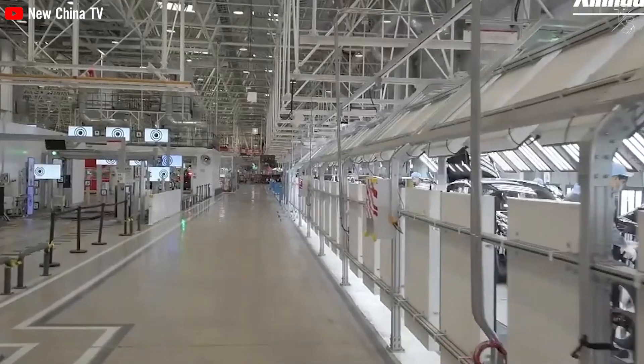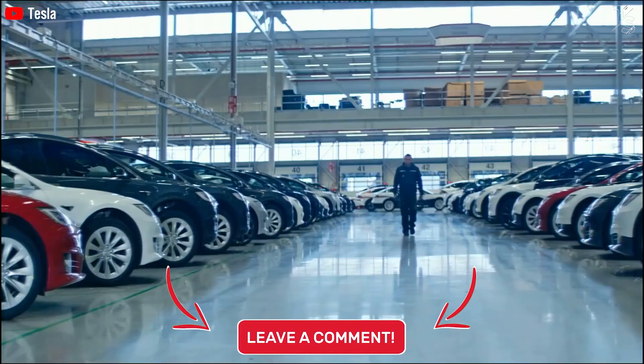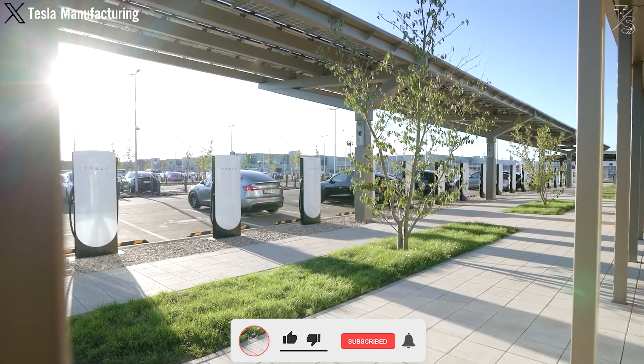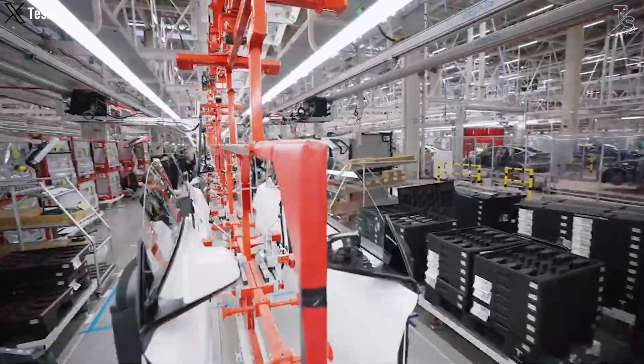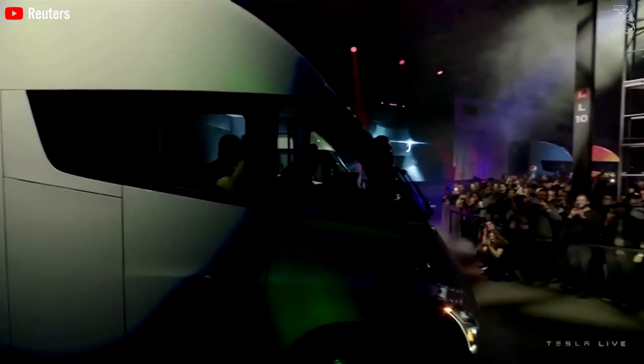That's it for today, thanks for tuning in, and if you enjoyed it, please show your support by liking and subscribing to our channel. You can also turn on notifications so you'll never miss out on any of our amazing videos. We appreciate your feedback and your time, and we hope to see you again in the next video.